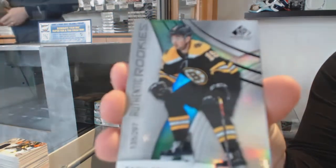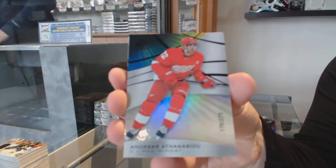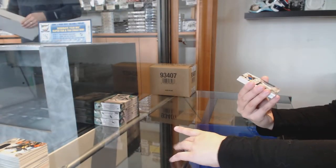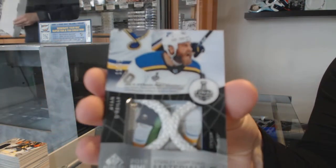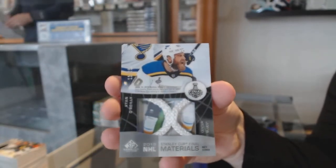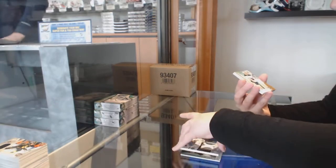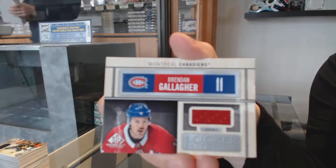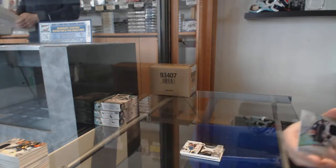We've got a rainbow number 297 of Zach Senyshyn for the Boston Bruins. Rainbow number 275 for the Red Wings, Andreas Athanasiou. We've got a Stanley Cup Final Materials netcord number 25 for the St. Louis Blues, Ryan O'Reilly. Rookie jersey number 599 for Buffalo, Victor Olofsson. Locker Essentials for Montreal, Brendan Gallagher. And rookie jersey of Elvis Merzlikins for Columbus.